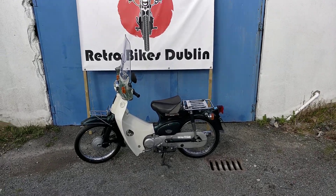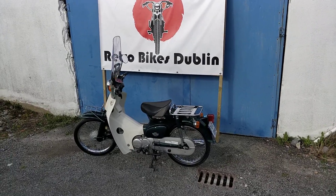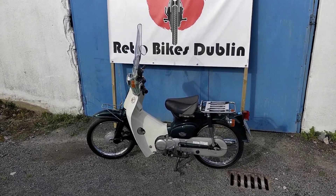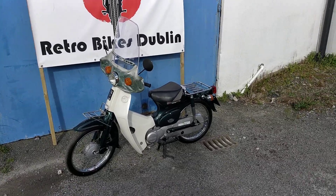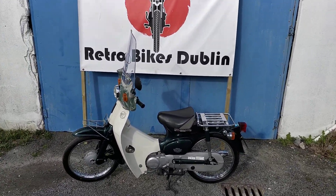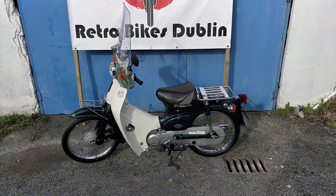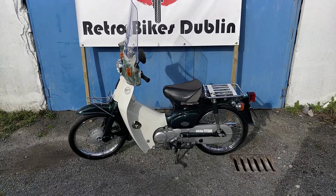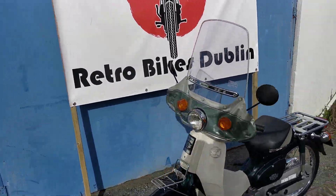Hello and welcome to Retro Bikes Dublin. Today we have for sale a Honda C50. It's from 2000 and it has just over 15,000 km on the clock. It's our only 50cc Honda 50 we have left in stock and all the rest have been sold. So this is our one and only Honda 50 that we have. As per usual I'll go from front to rear on an inspection of the bike.